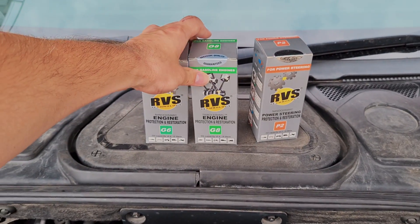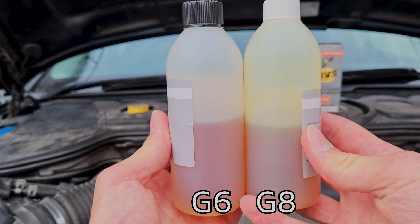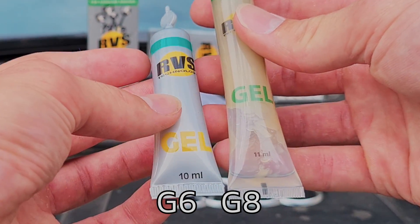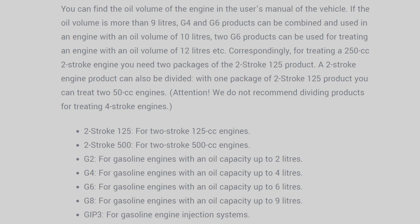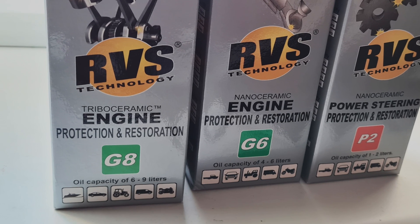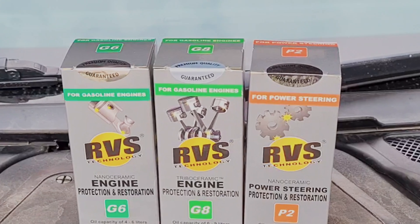I also have the RVS G8 here, and you might be asking what's the difference between the G6 and the G8. I'm going to get this off my chest sooner rather than later: from what I've seen and having had my own hands on the products, I will say that the G8 seems to be like a complete scam. You're essentially paying an extra 50 over the G6 and getting nothing more. RVS's homepage says nothing about the chemical difference between these two products — it only states that one is for oil capacity from 4 to 6 liters and the other is 6 to 9. The only visible difference on the packaging was that G6 said 'nanoceramic' and G8 stated 'triple ceramic' on the front label.